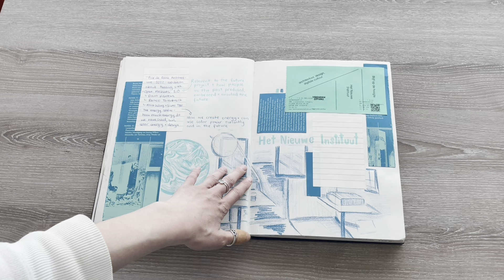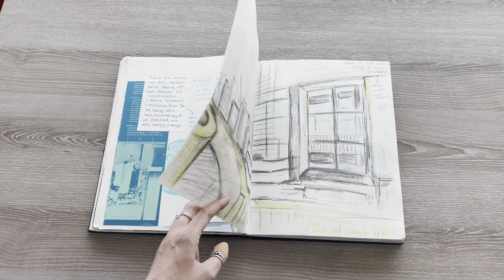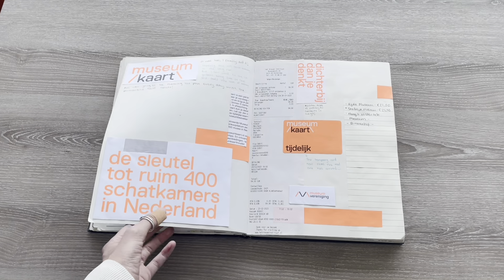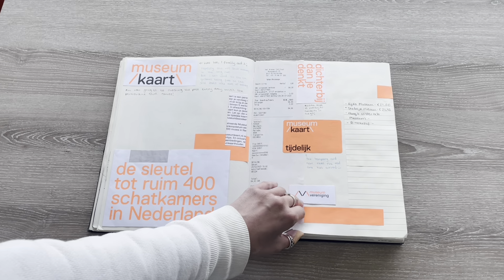That evening I went to the Het Nu Institute, another one of the galleries that I really love in Rotterdam. While I was there, I bought my museum card, which has ended up saving me so much money since being here.